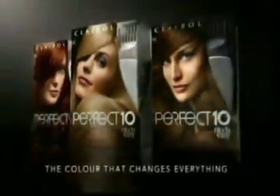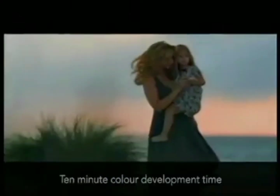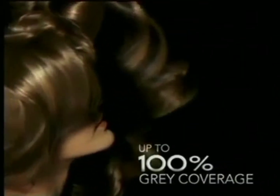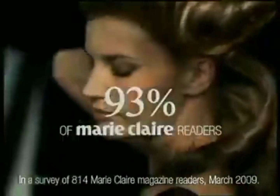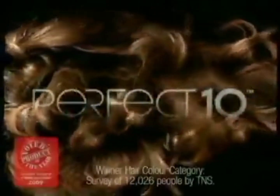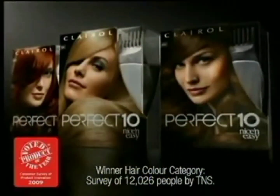The color that changes everything. From Clairol. Can't make it to a salon? Try Perfect 10 from Nice and Easy — with an innovative amino glycine formula that gives high gloss color, flawless gray coverage, and healthier looking hair in just 10 minutes. No wonder 93% of Marie Claire readers who tried Perfect 10 would choose it if they can't make it to a salon. Perfect 10 from Nice and Easy — voted Hair Color Product of the Year 2009.